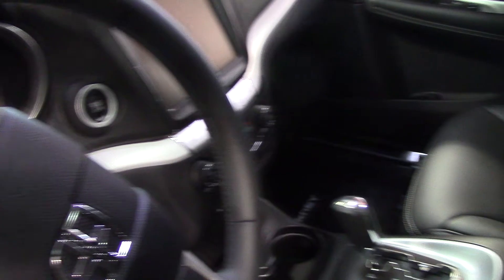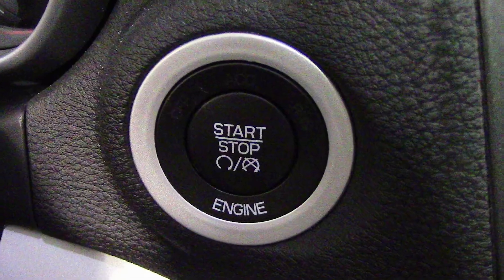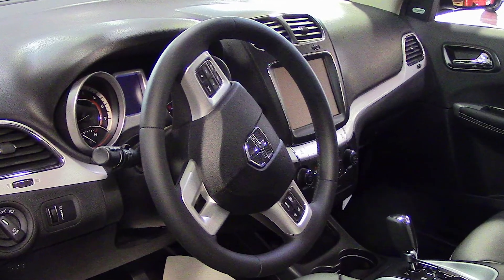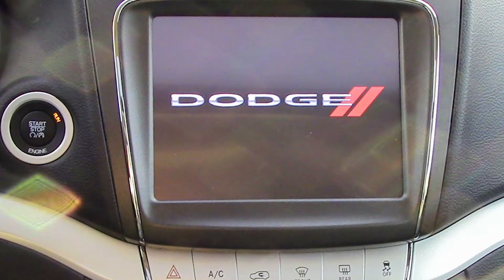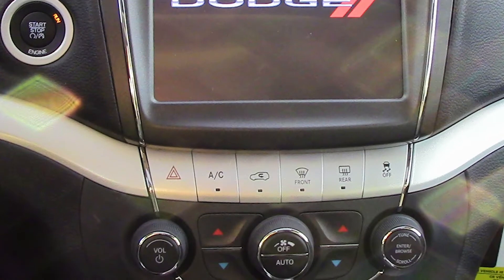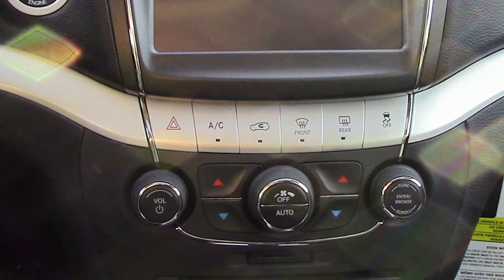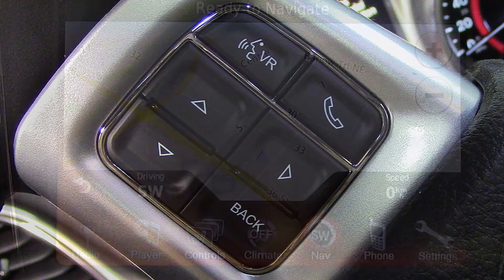Some of the features include power locks and windows, a remote start, a universal garage door opener, a push button start, steering wheel mounted audio controls with cruise control, and a media center with AM FM radio, Sirius satellite radio, a CD player, MP3 input jack, Uconnect voice command with Bluetooth, and navigation.